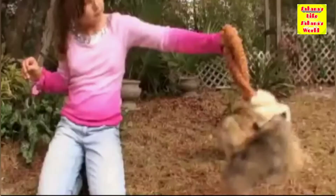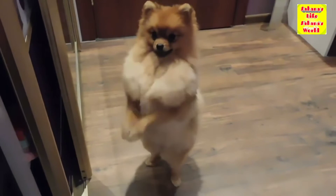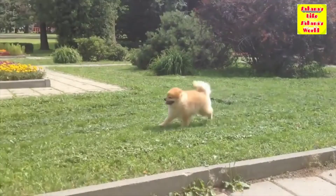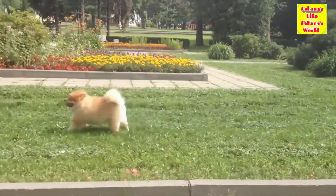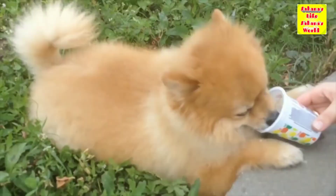Pomeranians are intelligent and respond well to training. They can be very successful in getting what they want from their owners. They are extroverted and enjoy being the center of attention.